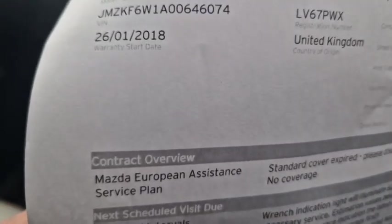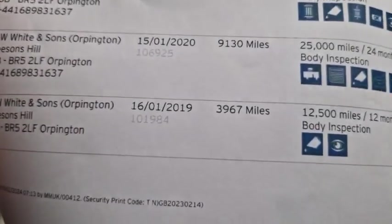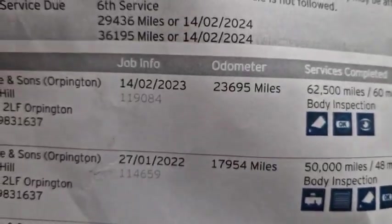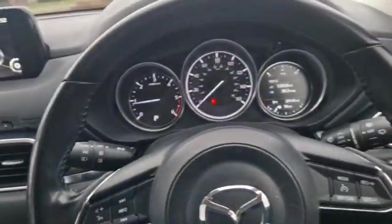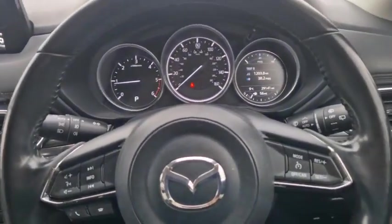Let's have a look at the service history — it's a January 2018 car. First service January 2019, then January 2020, then February 2021, January 2022, and February 2023. So full and complete service history here at TW White and Sons. To the previous owners possibly watching this — thank you very much for your loyalty and ongoing business.